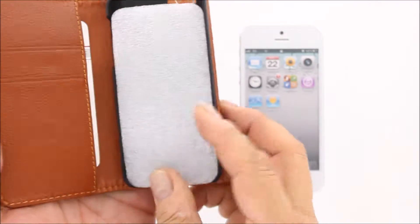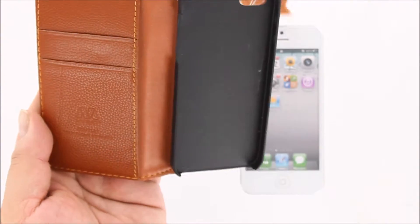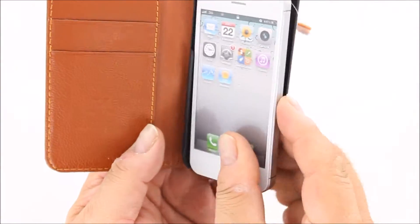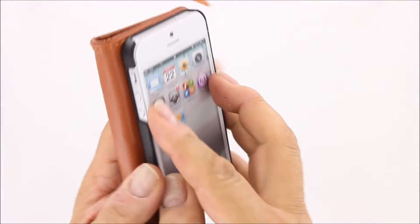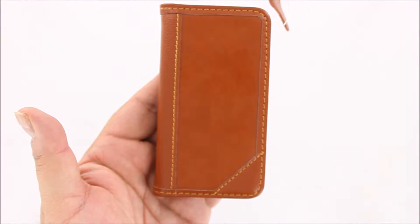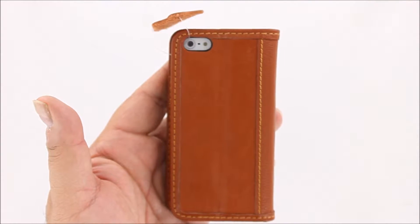This is a genuine leather case that has card slots and a place for cash. There's a TPU holder into which your phone snaps, but still provides all clear access for your switchgear and ports. There's also a magnetic closure which holds your wallet case closed.